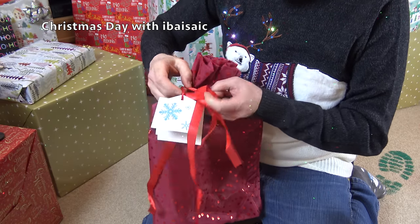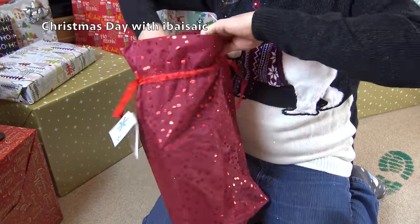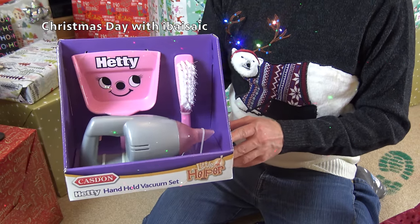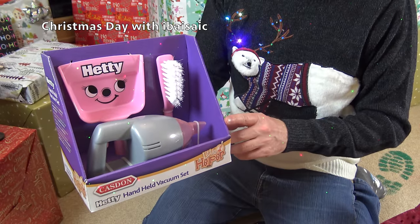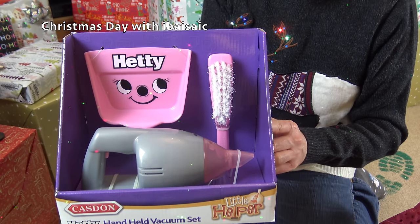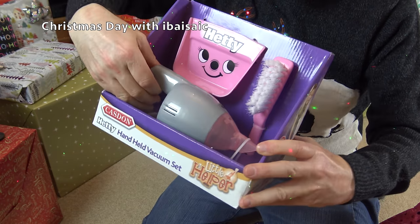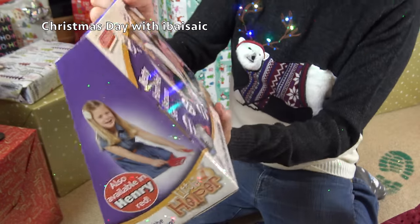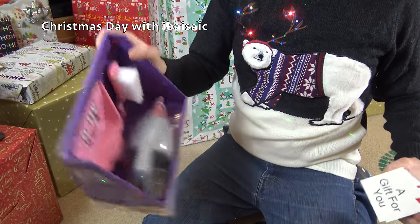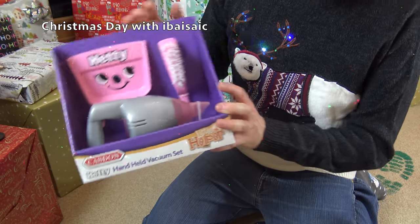What's in here? It's the Hetty handheld vacuum set. I have made a video of the Henry one, so I'll make a video of the Hetty one too. It's just the same though, apart from we've got the Hetty face with the eyelashes on the pink dustpan. We've got a pink brush and, of course, the little handheld - it's got a pink see-through part here. A little trigger to turn it on and off with really working suction. That's fantastic! At some point I will make a video of that on my channel along with a lot of other toy vacuums I've got. Thanks again, Alex, Isabel, Rob and Joe, for my Hetty handheld vacuum set.